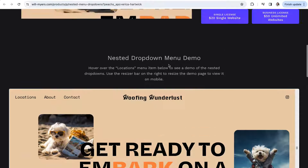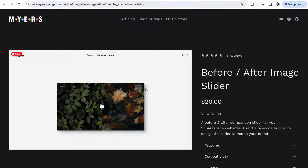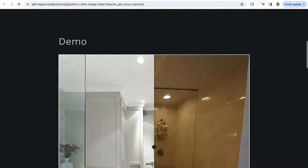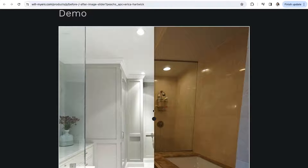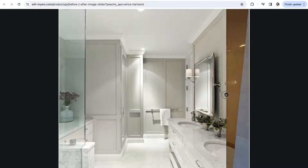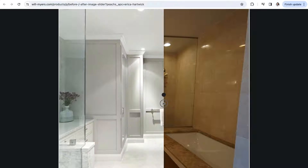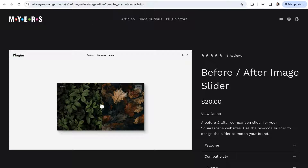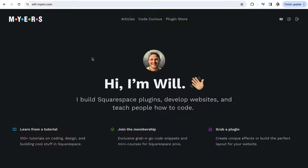Last but not least from Will is the Before and After Slider plugin. This is a great plugin for several different industries, allowing you to seamlessly show before and after shots in the same frame. It can be used to show Lightroom presets, photography or editing style, home renovations, tattoo cover-ups, hairstyles, and so much more. You can find links to all of Will's plugins in the full blog post linked in the description below.